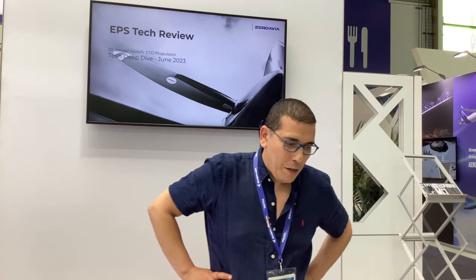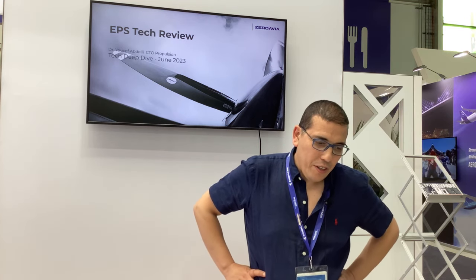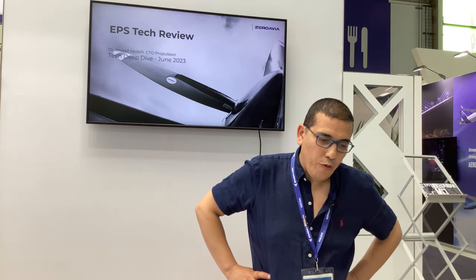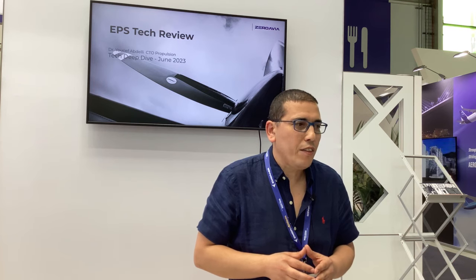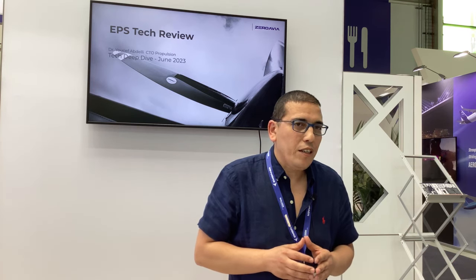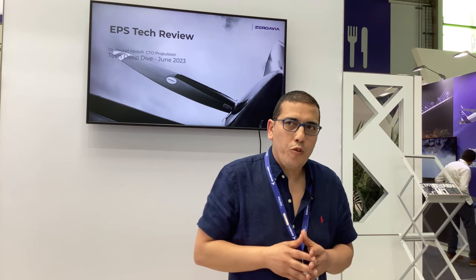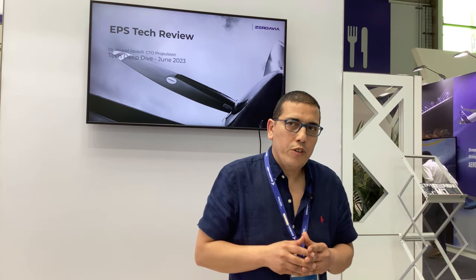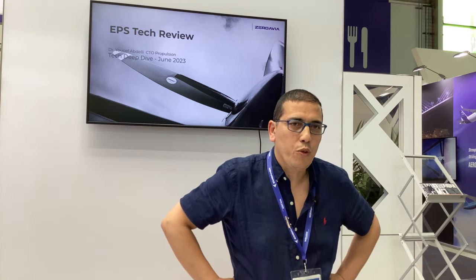Hey, this is Dr. Youssef Abdeli, the CTO of Propulsion System at ZeroAvia. Thanks for joining me here at the Paris Air Show. We're going to be describing the propulsion system and what ZeroAvia is developing. We are mastering the core technology for the propulsion system for the direct drive ZA-600 kilowatt and the large engine, what we call the ZA-2000.